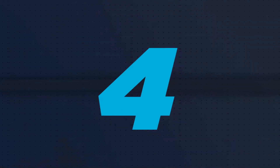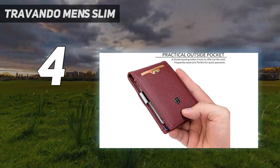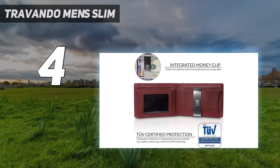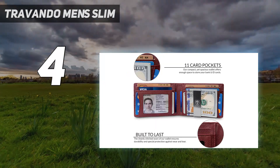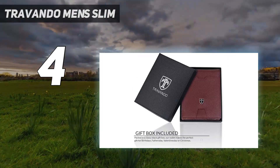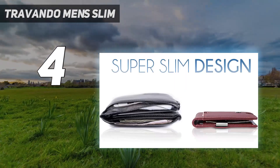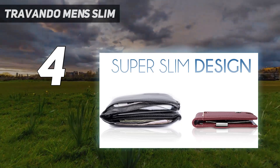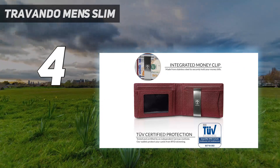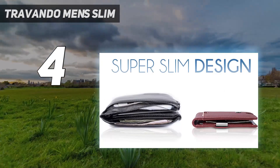Coming in at number 4: the Travando Men Slim. While this smart wallet may not be made of real leather, it's still chic and a great value, hence why it's an Amazon bestseller. It offers multiple card slots and RFID blocking, and it even comes in gift packaging so it's an easy present for special occasions and holidays. We like that there's an ID window and easy storage for bills with an integrated money clip. It may not be the most minimalist pick on this list, but it's a great choice for anyone who wants enough space to store their items without added bulk.